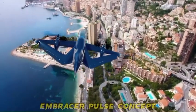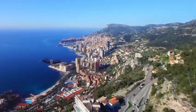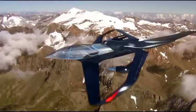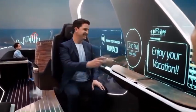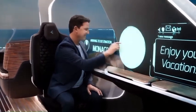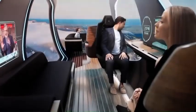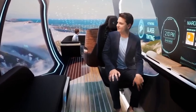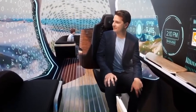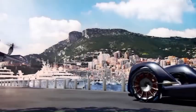Number 3: Embracer Pulse Concept. The Embracer Pulse Concept is like the coolest electric vehicle out there. It's all about being eco-friendly and giving you a futuristic driving experience. This car has a super sleek design with smooth curves and a futuristic vibe. The Embracer Pulse Concept runs on electricity, so it doesn't emit any nasty emissions. It's got a fancy battery that lets you drive for longer without worrying about running out of juice.